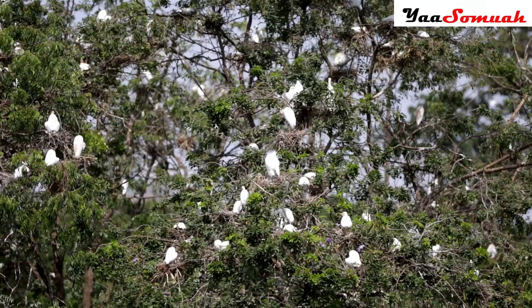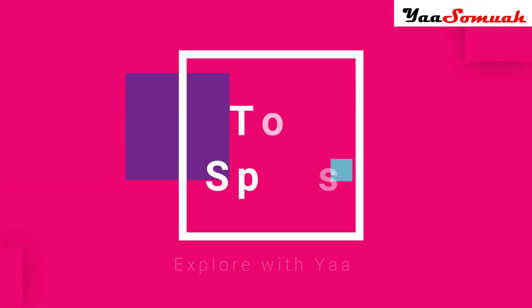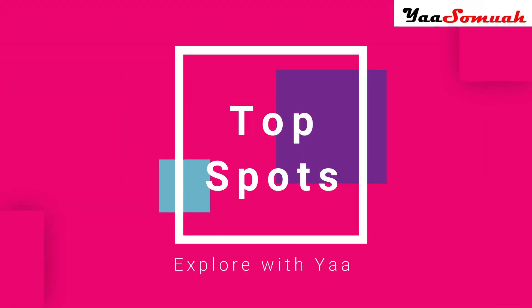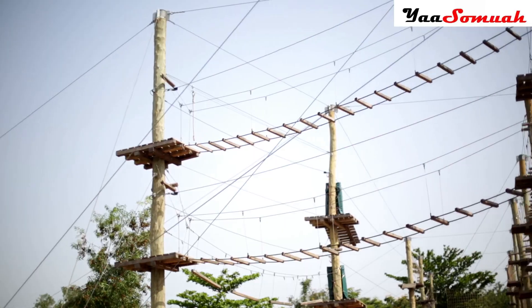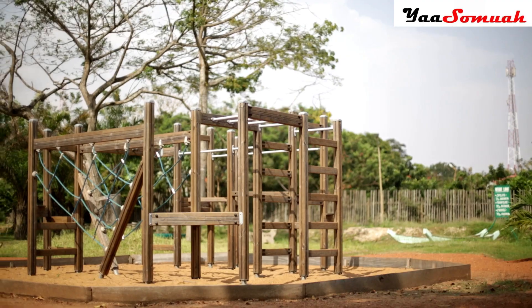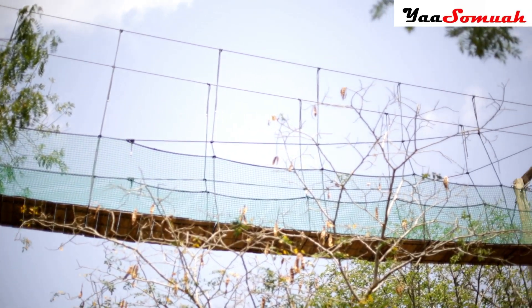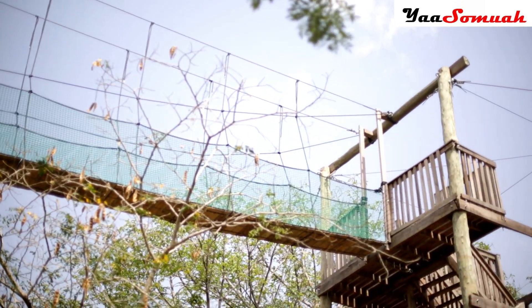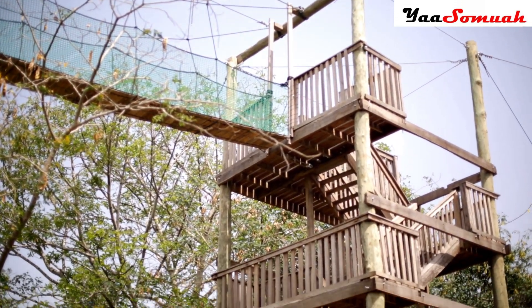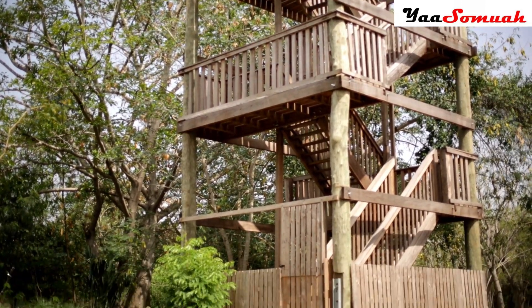The Legon Botanical Gardens is perfect for anyone who loves a fabulous outdoor experience. At the time of my visit, it cost 10 Ghana cedis to enter, or 80 cedis if you wanted a photo shoot. I wouldn't lie — I just wanted to take advantage of the garden's serene atmosphere and capture my look for the camera, but I decided to share my experience with you. Do you likey or do you no likey?